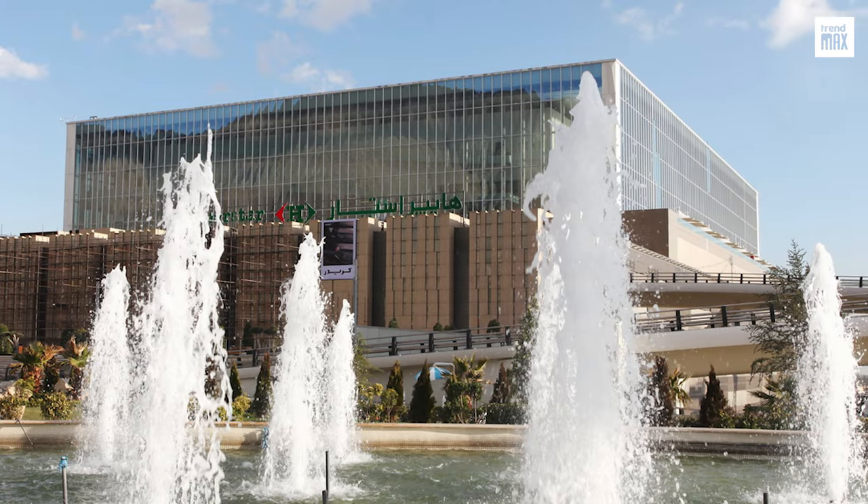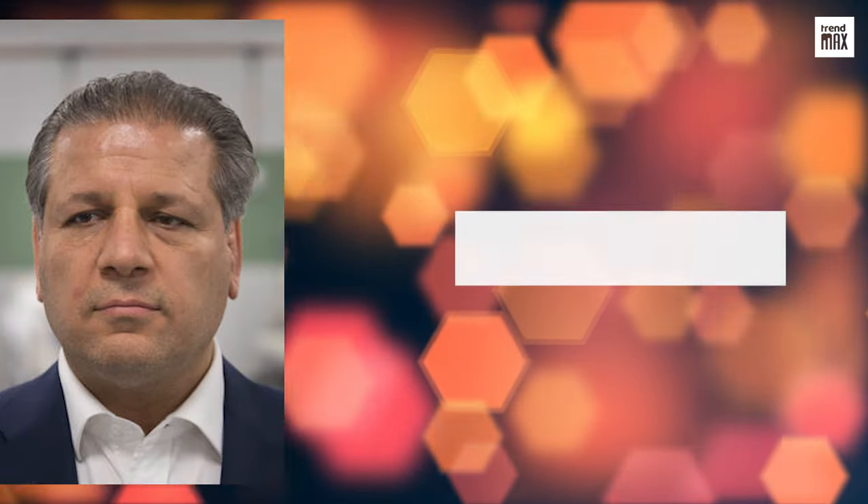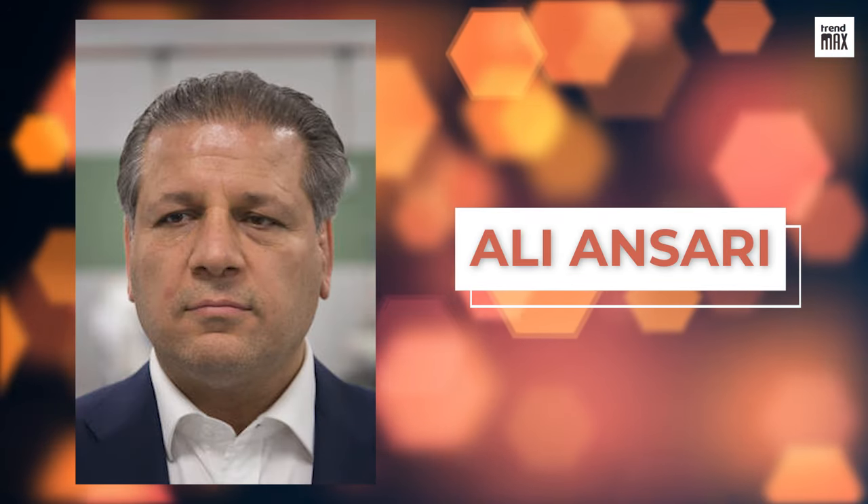The original idea to build such a large complex came from a well-known Iranian businessman, Hali Ansari, who was also the executive director of the construction.